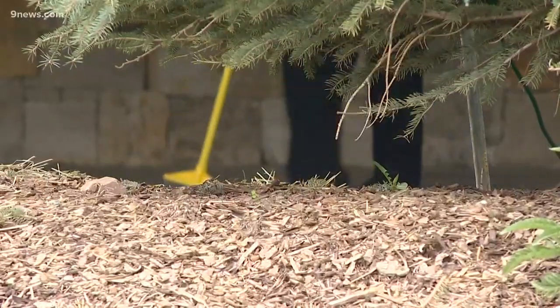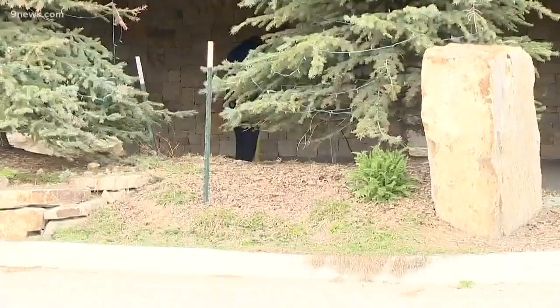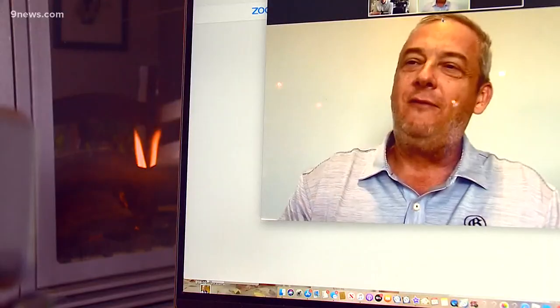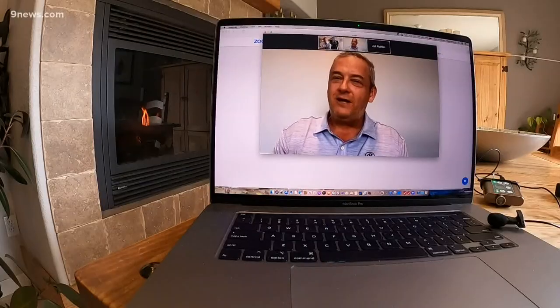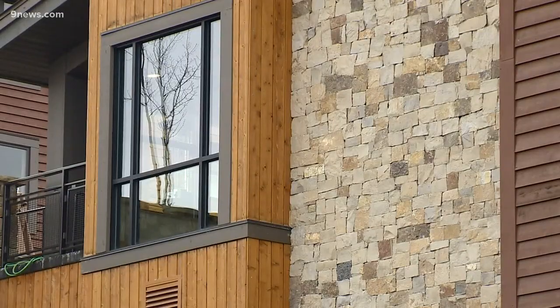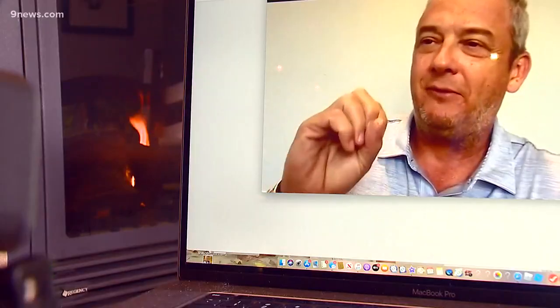While the housekeeping staff uses old-fashioned tech to sweep outside the Grand Colorado on Peak 8 in Breckenridge, the next level of cleaning is UV light disinfection. Breckenridge Grand Vacation CEO Mike Dudick says indoors, it can build up enough energy to zap the rooms.